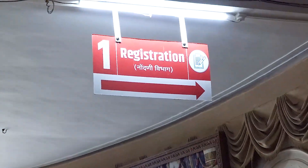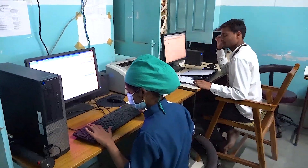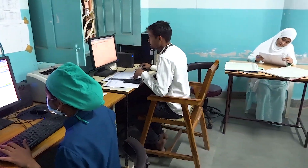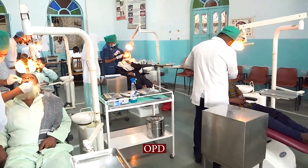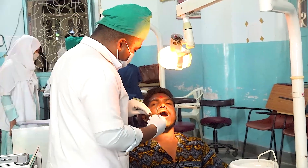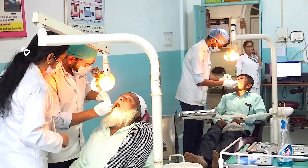We at the Oral Medicine and Radiology Department have a daily new OPG of 180 to 200 patients and a total OPG of up to 250 patients. We at the oral medicine department deal with diagnosing diseases and conditions that affect the orofacial complex, and patients are treated accordingly. We focus on providing a comprehensive treatment plan to all our patients.